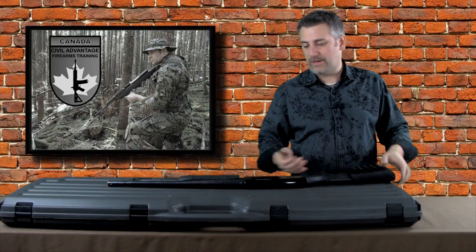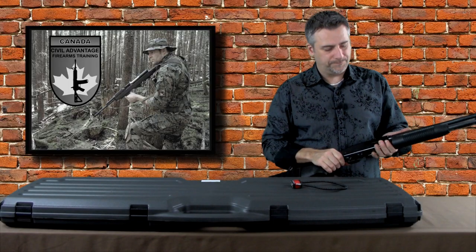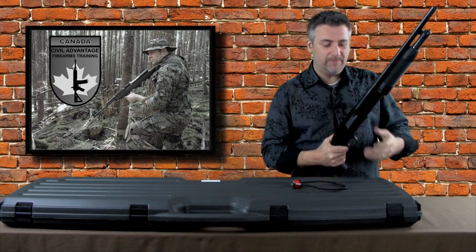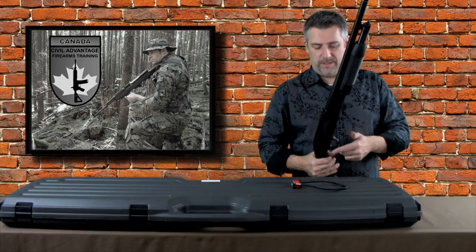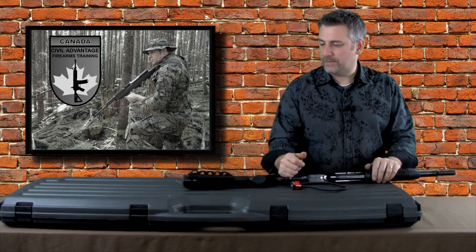Cable locks stop the action from functioning a lot better than trigger locks. Let me demonstrate: if I had a trigger lock on this shotgun, what can I still do with it? Well, I can load the magazine to capacity, I can cycle the action, I can chamber a round, and maybe if the lock is loose enough, I can yank the lock down and discharge the firearm. I've actually had a trigger lock that was loose enough that I was able to pull the trigger with the lock on — that's how I know.